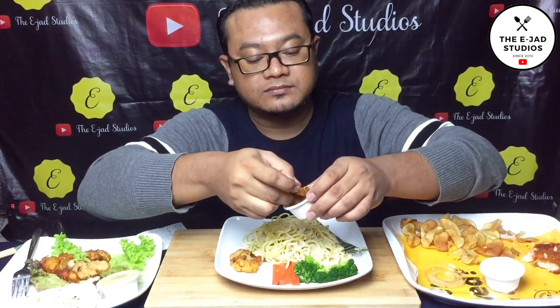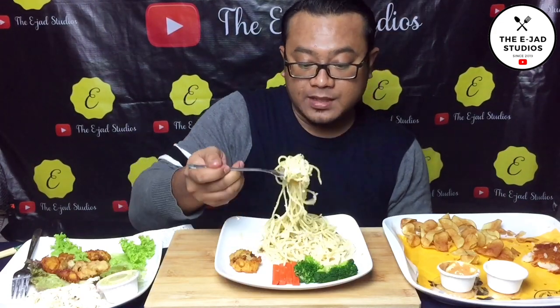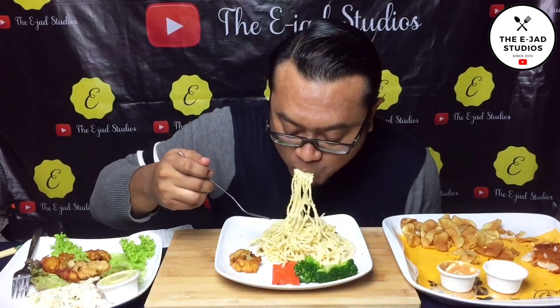It's quite soft but you can taste the spices — this is not bad. Let's try it with the BBQ sauce. Hmm, the smell is on point.